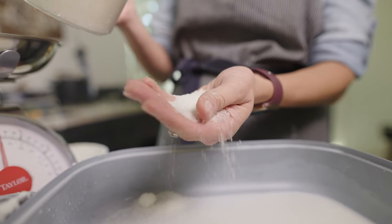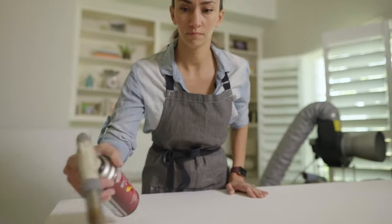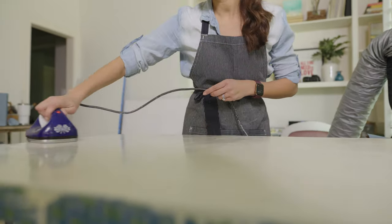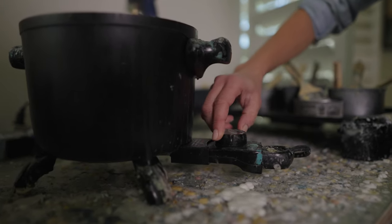Encaustic art means I paint with beeswax and fire. With the wax, you have to heat it in between every layer, and that process is called fusing. As opposed to a traditional painter's palette, my palette is a heated palette.